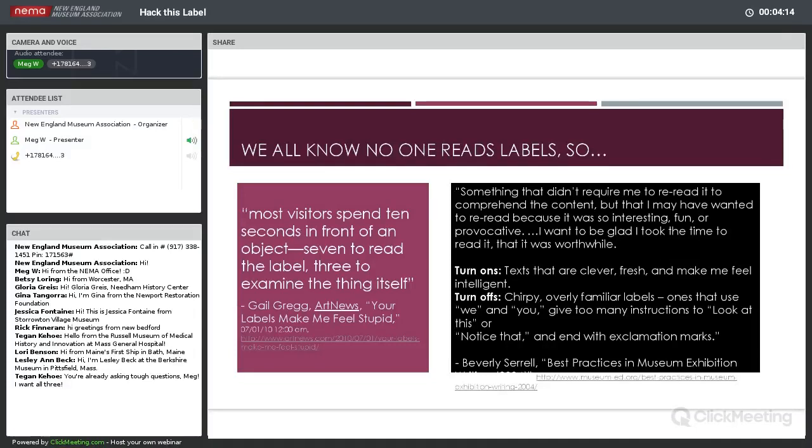As we all know, unfortunately, people tend not to read labels. There was an article on Art News back in 2010 called 'Your Labels Make Me Feel Stupid,' saying most visitors spend ten seconds in front of an object — seven to read the label and three to look at the object itself, which feels a little backwards. Thinking about what makes for a good exhibit label, most of us are probably familiar with Beverly Serrell talking about best practices in museum exhibition labels — her turn-ons are texts that are clever, fresh, and make her feel intelligent, though she doesn't like chirpy, overly familiar ones, or exclamation points.